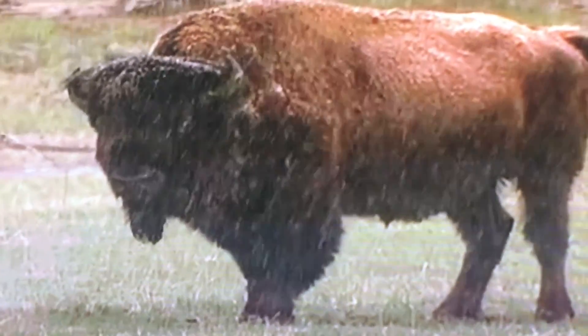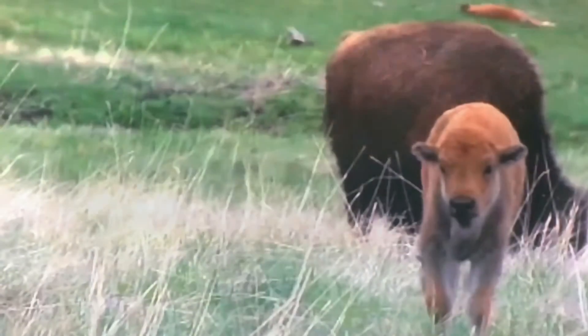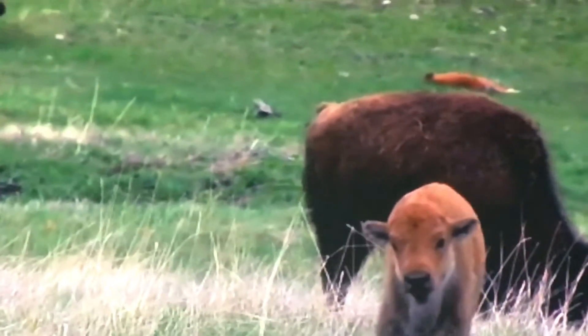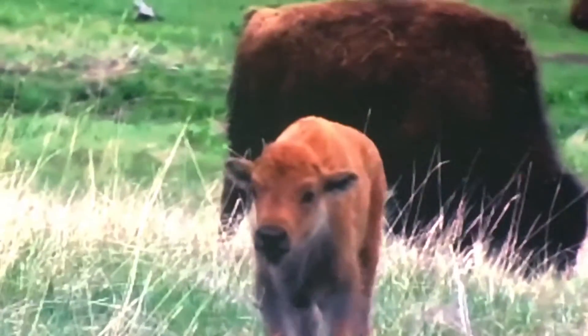They are protected in the winter with thick coats of fur, which protects them from the winter cold. Newborn calves have a reddish and light brown coat and lack the distinctive hump of the adult bison. They begin turning brown and developing the hump after a few months.